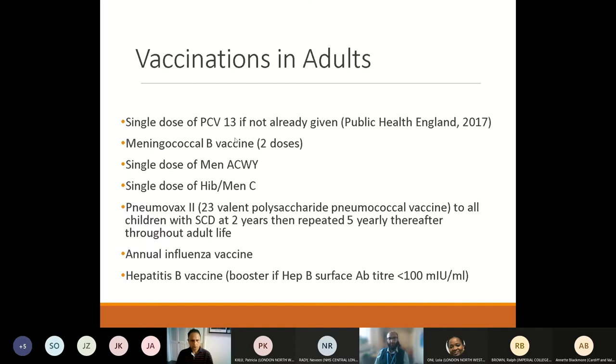In adults, some vaccines such as the conjugate pneumococcal vaccine were only introduced within the last few years, so adults may not have received them. They may also not have received the meningococcal B, ACWY or Hib MenC vaccines. If adult patients have not received these vaccines, they should be offered all of them, as well as Pneumovax every five years throughout adult life, the annual flu vaccine, and hepatitis B vaccines to maintain immunity — defined as a hepatitis B surface antibody titre of more than 100 mIU/mL.